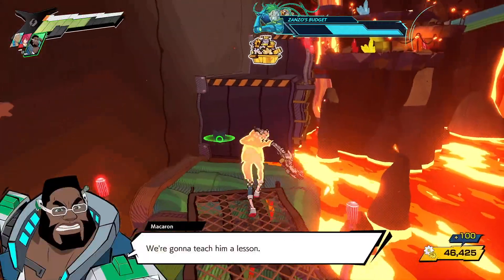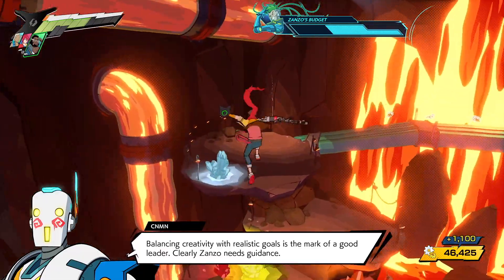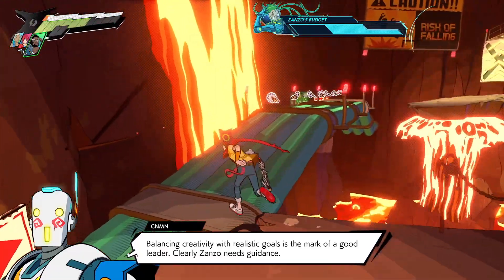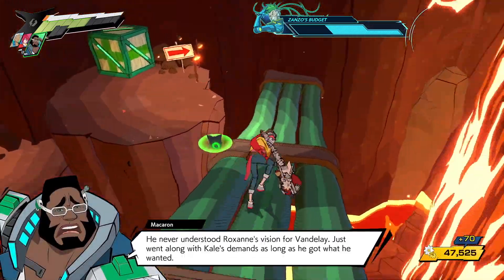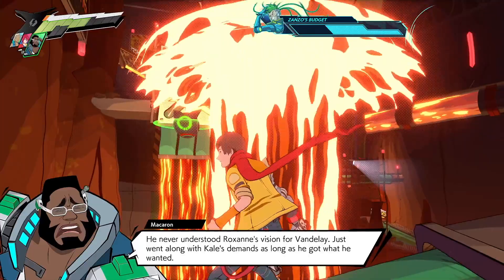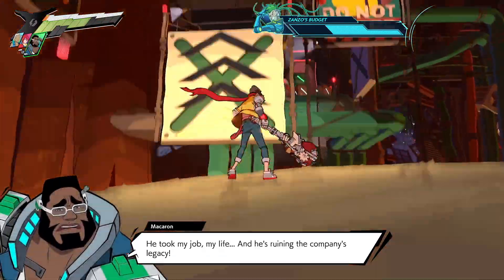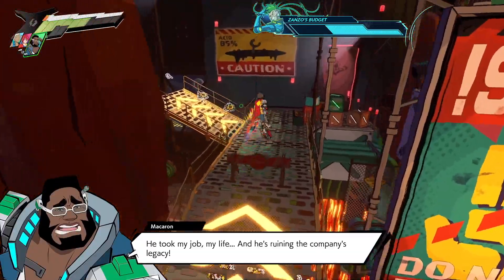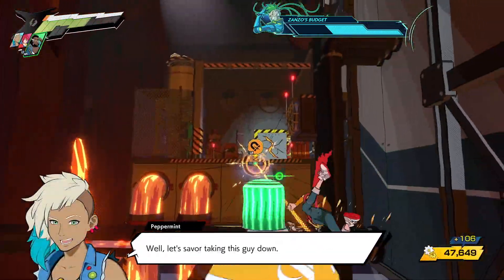Something else I wasn't too fond of was the platforming element, especially when you're trying to time everything to the beat — it can be a pain, even more so during timed sections. Also, while the game looks absolutely terrific and the levels are cool to look at, you'll notice you go through the same kind of structure with pretty little change throughout the game.